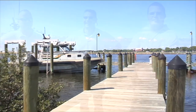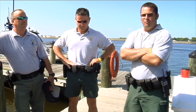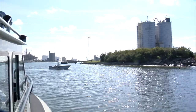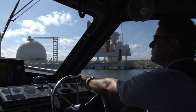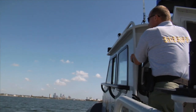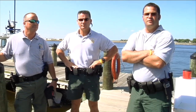Since 9-11, the main priority is port security, homeland security. We spend a lot of time here in the port, guarding the port by way of water. We're also in charge of boating safety, any kind of BUIs on the water, as well as any kind of water-related incidents that happen throughout the county, whether it be lakes or salt water.